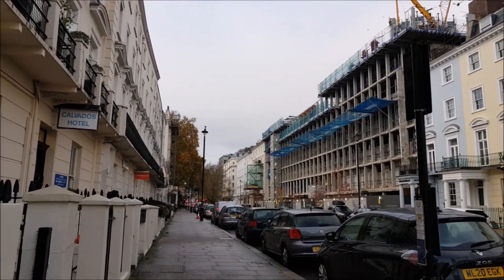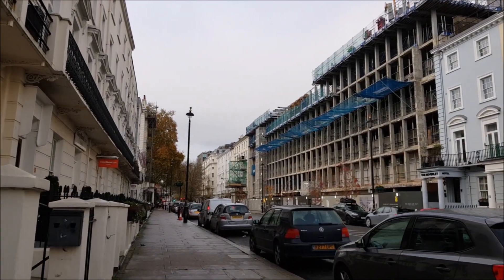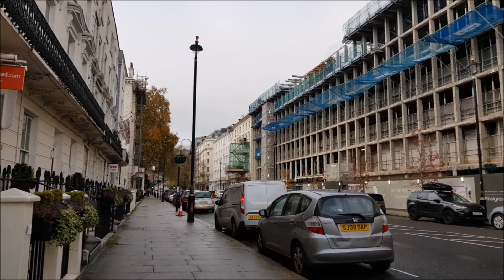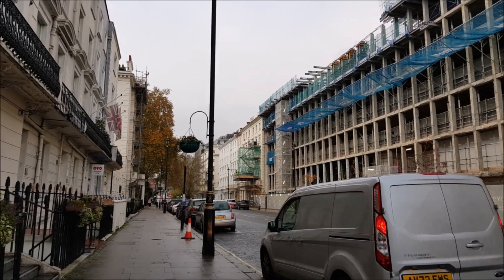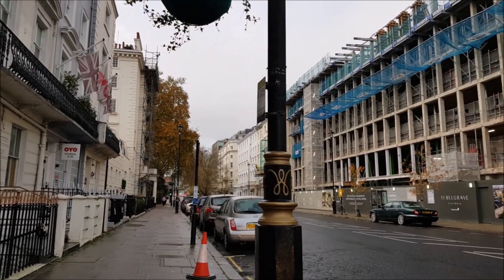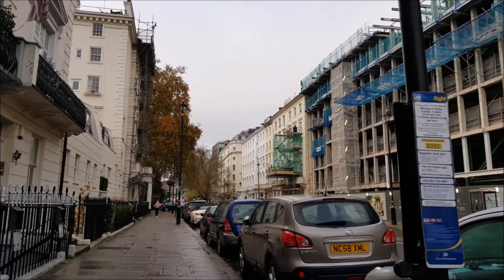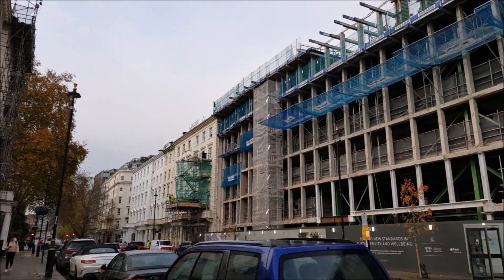We all have our favourite Bonds — ones we grew up with, ones we revisited as grown-ups. Bond in the film series has been played by Sean Connery, George Lazenby, Roger Moore, Timothy Dalton, Pierce Brosnan, and Daniel Craig. Roger Moore appeared the most, with seven films. George Lazenby appeared only once.